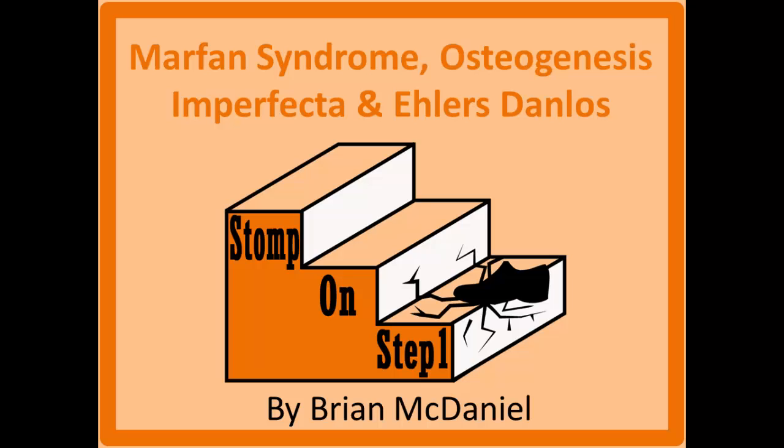Distinguished Future Physicians, welcome to Stomp on Step 1, the only free video series that helps you study more efficiently by focusing on the highest yield material. In this video we're going to be covering Marfan Syndrome, Osteogenesis Imperfecta, and Ehlers-Danlos — basically all the things related to collagen and elastin.